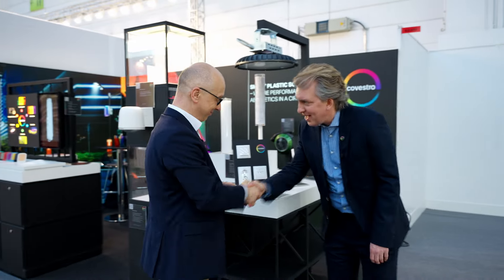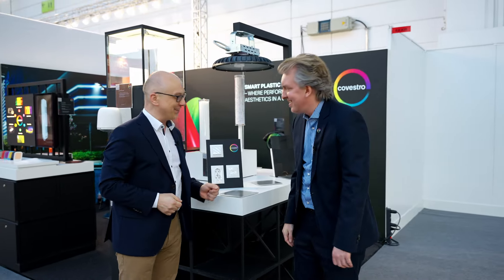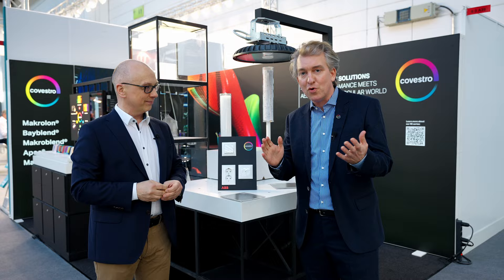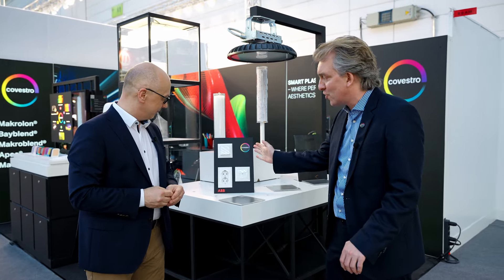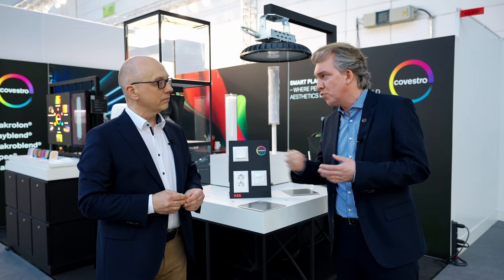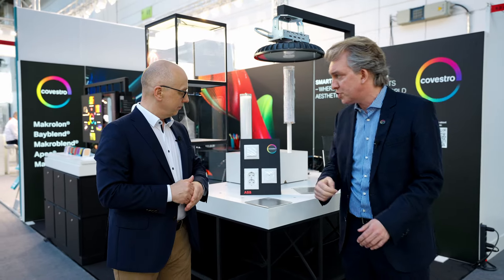Niklas, how nice to meet you. Hi Jonas, very good to see you. I'm so excited to see, for the very first time, the use of Makrolon RE in switches and sockets. By using Makrolon RE from Covestro, ABB can significantly reduce the CO2 footprint of your new product range, Saga.